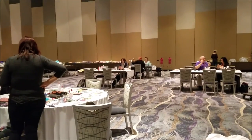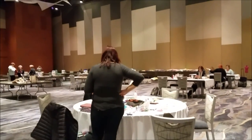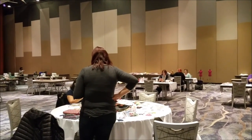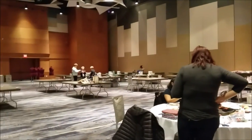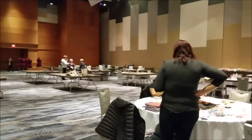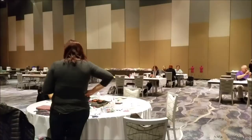Hey everybody, it is Erin and I am here at the Fashion Fusion at the CAJ in Phoenix. This is basically a Project Runway-style event where you can either create a garment on a dress form or you can do an accessory, and we have some amazing companies here.